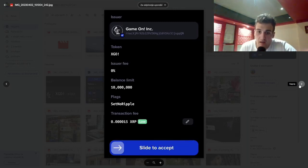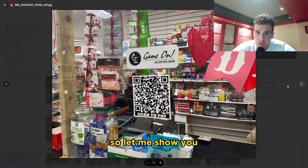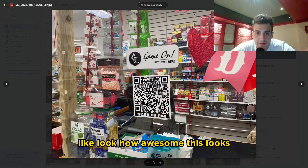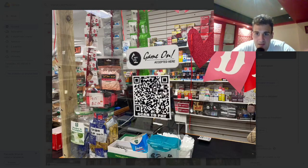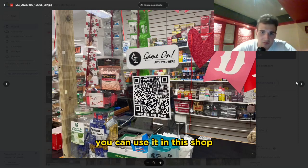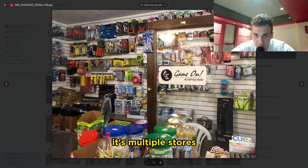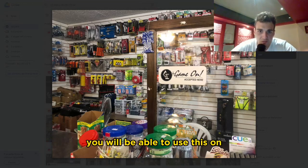XGO has an island where you can use these tokens, and it's being accepted by stores. Let me show you an example — look how awesome this looks. A lot of people are very excited because you can use it in this shop and scan to pay. They accept different tokens at different stores — it's not just one store, it's multiple stores you'll be able to use this on.